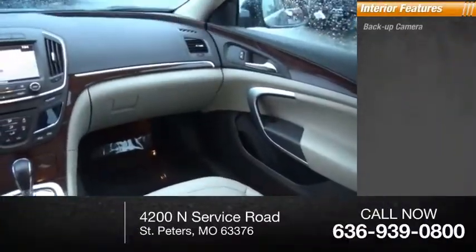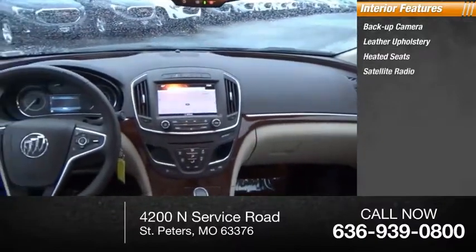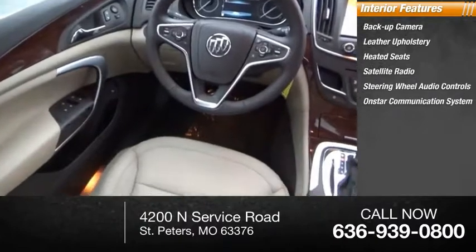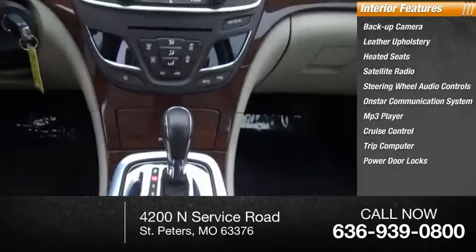Inside you'll find a backup camera, leather upholstery, heated seats, satellite radio, steering wheel audio controls, OnStar communication system, MP3 player, cruise control, trip computer, and power door locks.